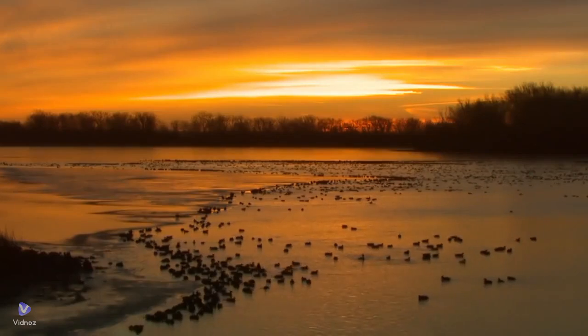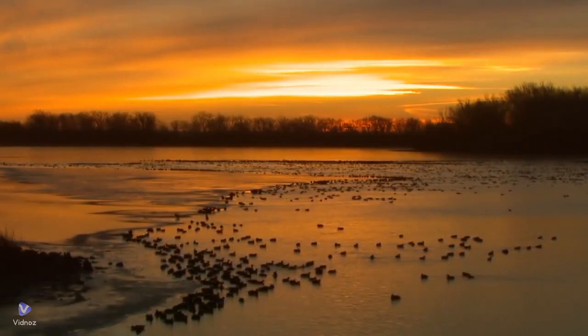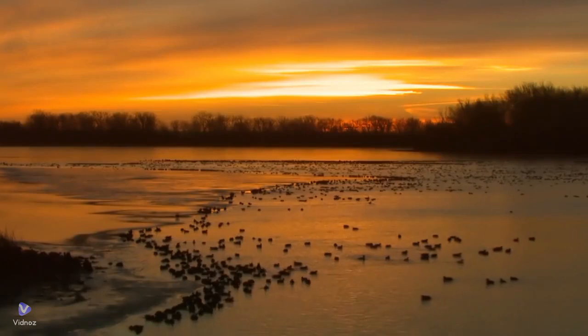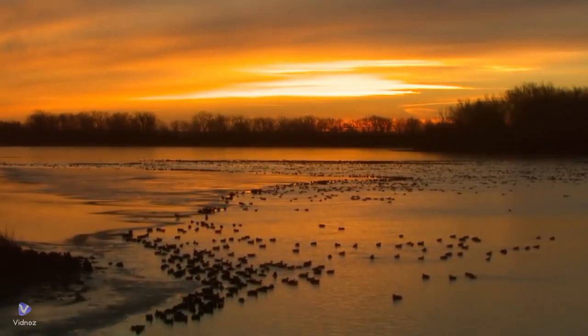A serene pond reflects the sky and surrounding foliage, inviting peaceful contemplation. This idyllic setting is a sanctuary for relaxation and rejuvenation, where the beauty of the natural world merges seamlessly with human ingenuity.